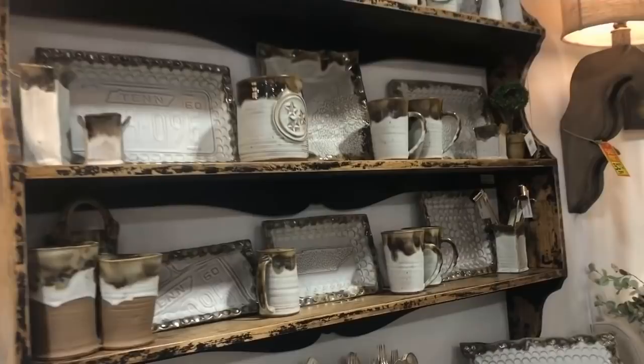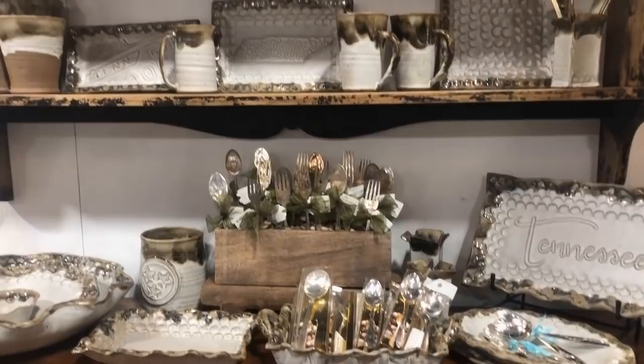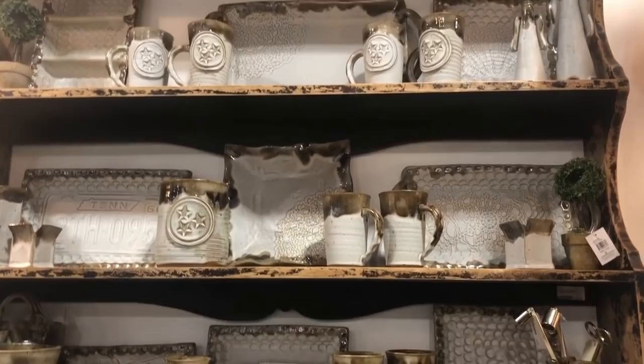I like that each boutique has its own style. This is Deep South, a pottery company from Mississippi that creates unique and custom pieces. And here it's all about Tennessee — I wish I could take that home but I'm flying. You'll see the three stars in this utensil holder.